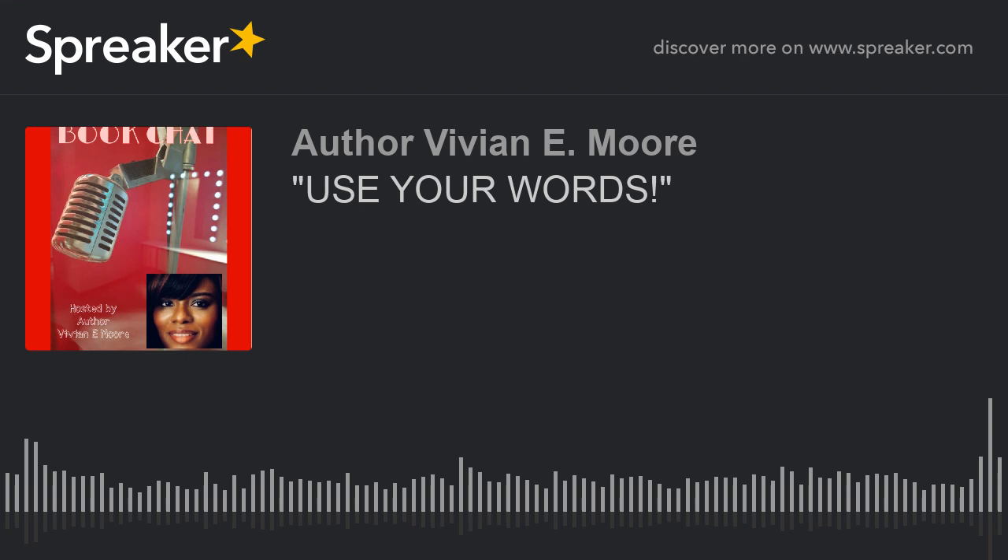That's the show for today. Before I let you go, I want to make sure I give you these URLs so you can continue to listen to the show. Thank you so much — I appreciate the time taken out of your busy schedule to listen to me, even if it is just for 15 minutes. If you want to catch the show on Spreaker, that URL is https://www.spreaker.com/user/authorvivianemoore.